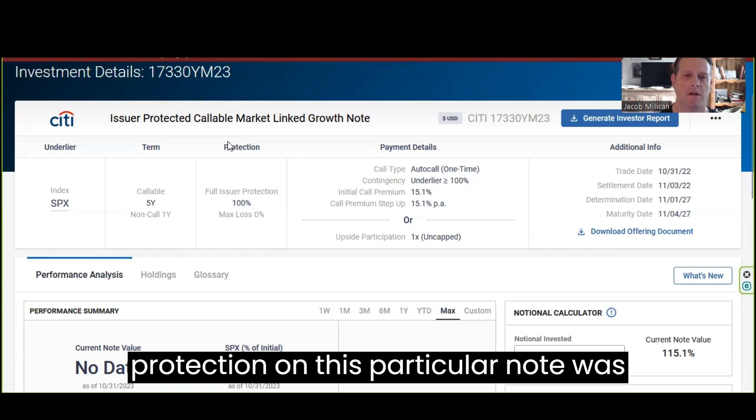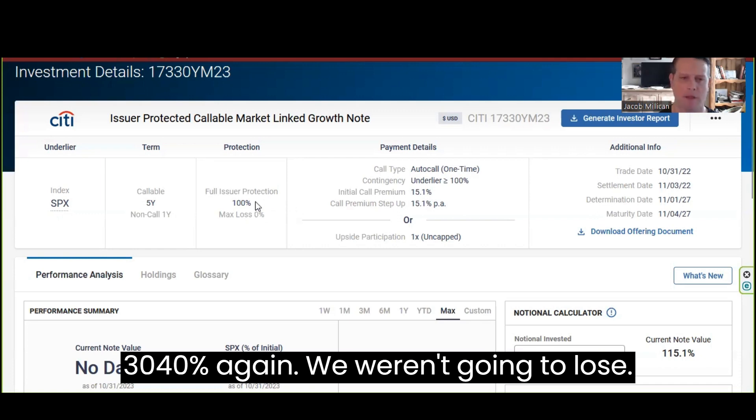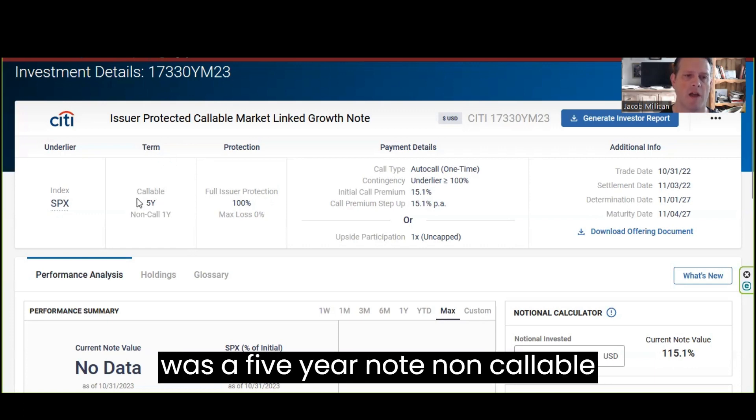The protection on this particular note was 100% — so no loss. If the S&P 500 went down 30% or 40%, we weren't going to lose anything if that did happen. The way this note was termed was a five-year note, non-callable for one year.